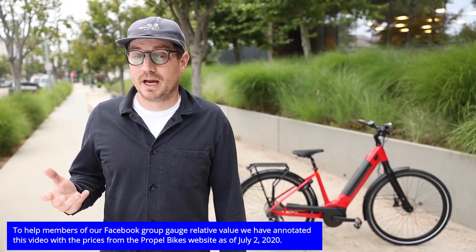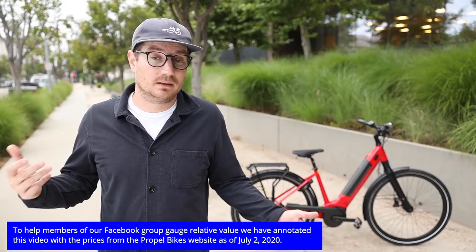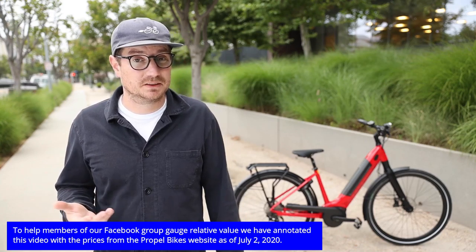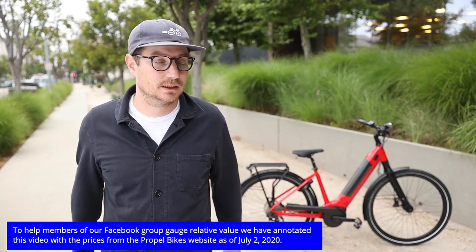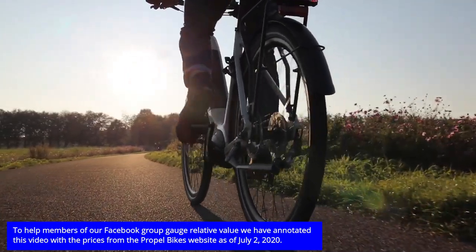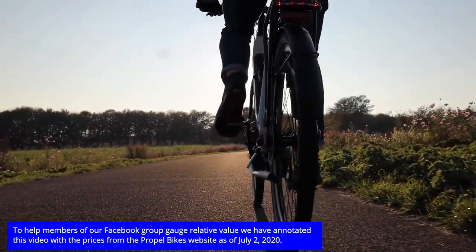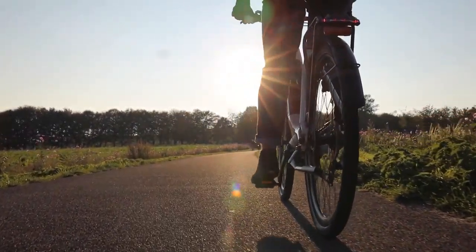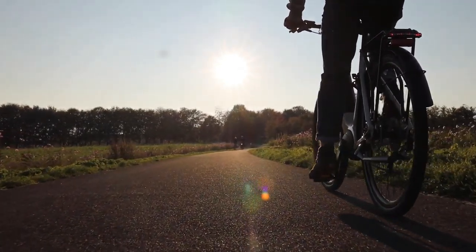Today I'm going to talk about our favorite bikes in our shop specifically. We carry a lot of different bikes and low-step bikes are very popular. We deal with electric bikes specifically, so we're talking about low-step electric bikes. There are many different brands we offer, so I'm just going to do it in alphabetical order and call out some of my favorites that you might want to consider if you're looking for a low-step bike.